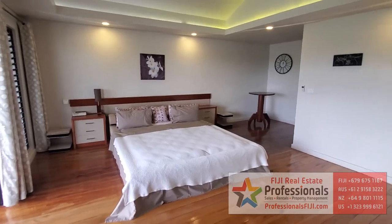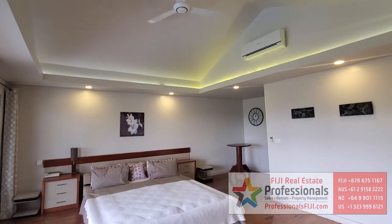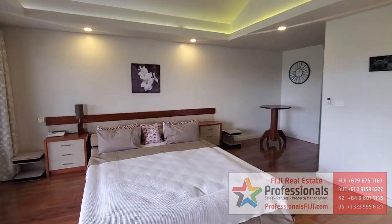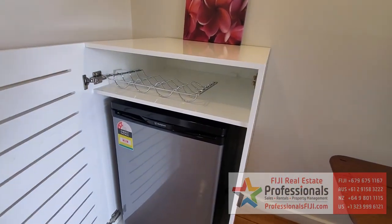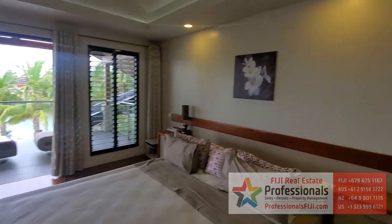Check out the master bedroom with the recessed lighting, ceiling fan, and air conditioner. That recessed lighting will change colors — it's got that LED. Very cool. Speaking of cool, we've got to get a cool drink. There's that fridge to do just that right here in your master bedroom with those water views, checking out your own boat.